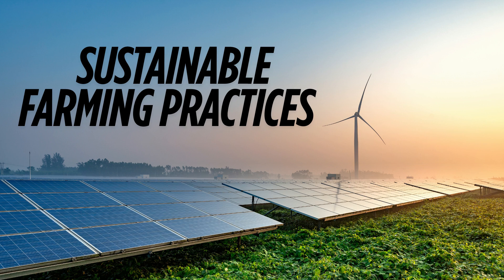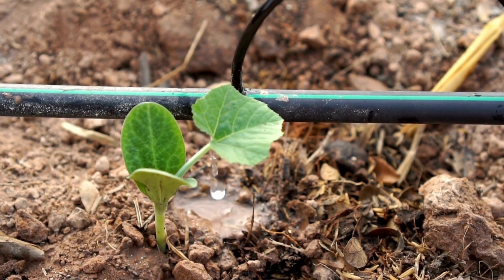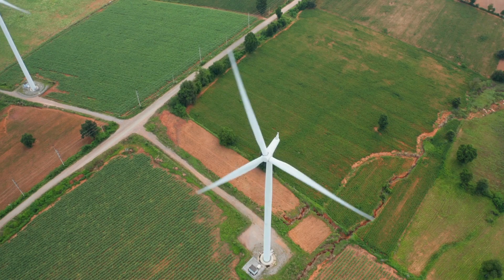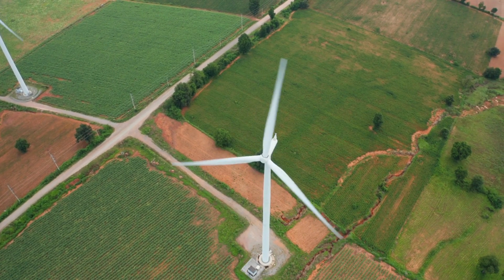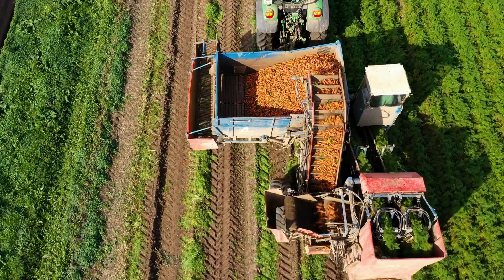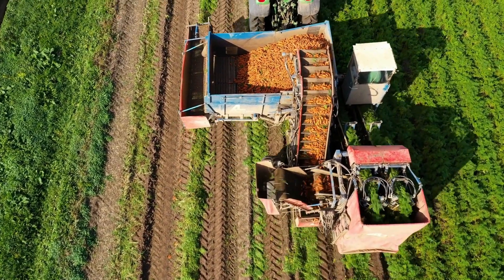Sustainable farming practices like crop rotation, water conservation, and using natural fertilizers help protect the environment while still producing the resources we need. By managing the land carefully, farmers can reduce waste, use fewer pesticides, and preserve natural ecosystems for future generations. It's all about balance.